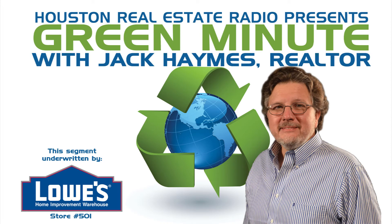This green minute brought to you by my Lowe's store number 501 at 249 in Cypresswood, just south of Tomball. Lowe's, never stop improving. Hello, this is Jack Hames with Registered Real Estate Advisors, here with your green minute.